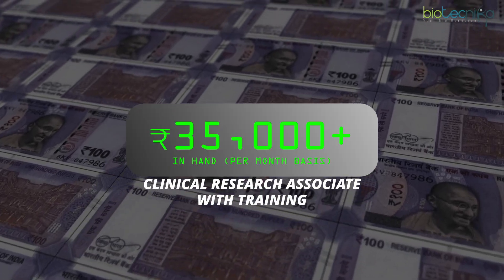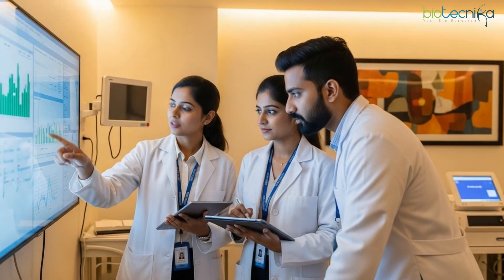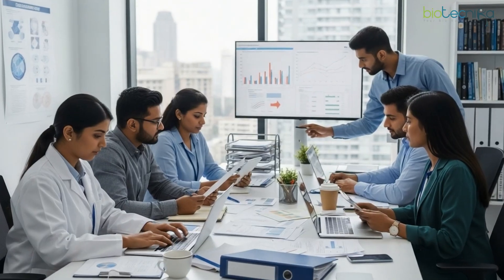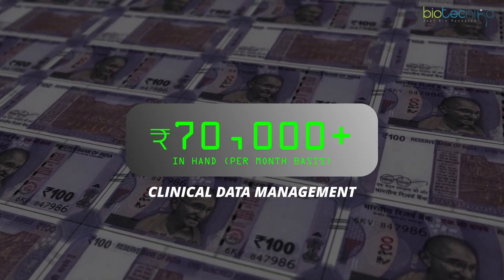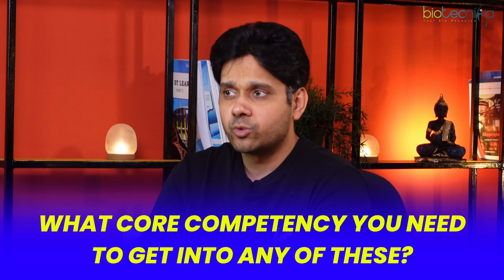There is a third type of job in clinical research: clinical data management. Clinical research associates generate data in hospitals and feed it into a system, while the clinical data manager monitors all those systems and compiles reports for the FDA or company headquarters. CDM jobs start at 70,000 rupees and can go up to 24 lakhs as you grow in your career. However, CDM roles are data-analytical in nature, so not everybody will fit in.